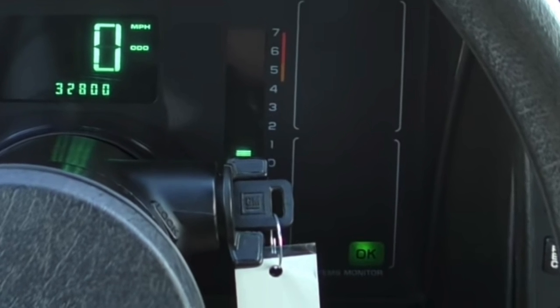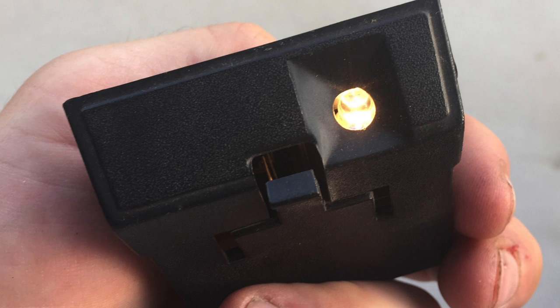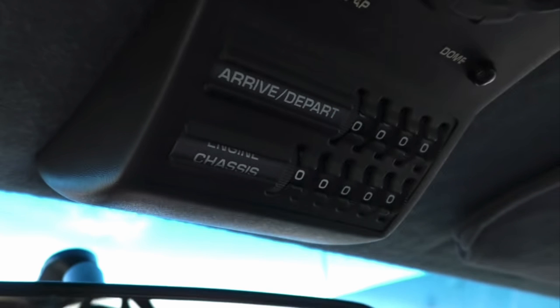Another cool feature unique to the Berlinetta is the removable flashlight that is integrated into the dome light. You simply push a release button on the side of the dome light, and a small flashlight comes out that you can use at night or for whatever purpose you like. In front of that dome light, near the windshield, is perhaps the most strange feature of these Berlinettas — this dual counter wheel-style thingy at the top of the center console.